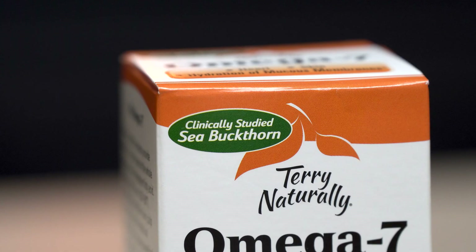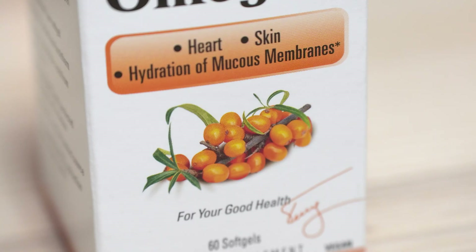Omega-7 is primarily sourced from something called sea buckthorn. And contrary to its name, it's not actually found in the sea. It's mostly found in European and Asian countries. It's a spiny shrubbery that produces bright orange oily berries during the fruiting season that are pretty sour, from what I understand.